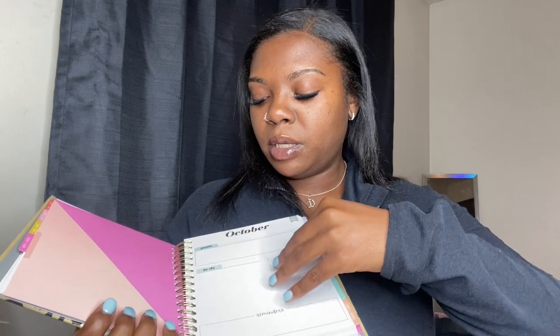This is an 18-month planner and I got it from Marshall's. I like it because it comes with stickers, has a nice monthly view as well as weekly, and it's really motivating. I thought it was a cute planner and I got it for ten dollars. You can really get your planner from anywhere — it's just a matter of what you like.